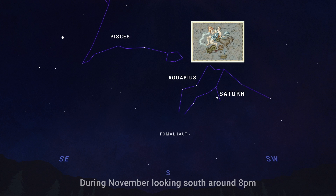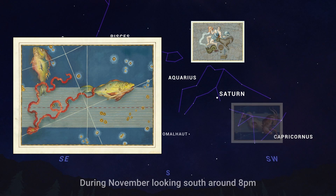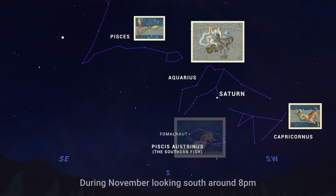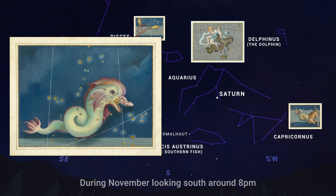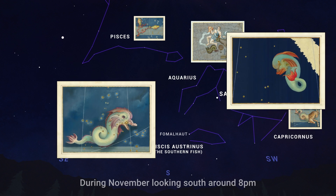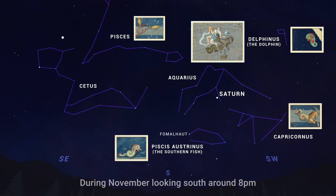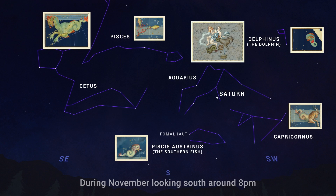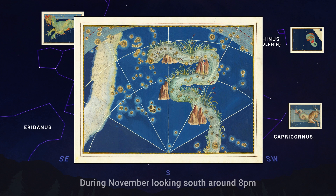Nearby are Pisces, the fishes, and Capricornus, the strange mythical sea goat. Just beneath Aquarius is the southern fish, and just above him is the dolphin. To the east of Aquarius you'll find the constellation Cetus, a sea monster or whale. And next to Cetus is the constellation Eridanus, which represents a long, winding cosmic river.